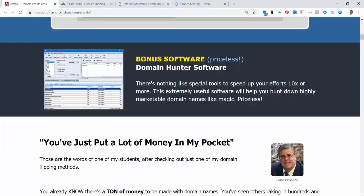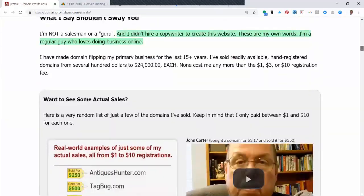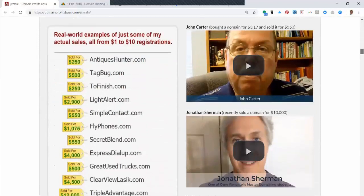It's a tool that he uses to speed up his effort, and it's one that I use too. I love it because what we do as domainers is we purchase domain names, and then we either improve them or we just take them and offer them for sale.